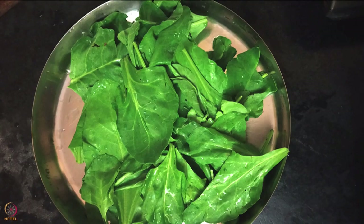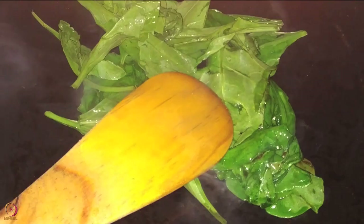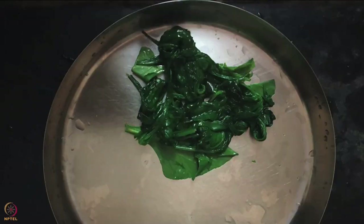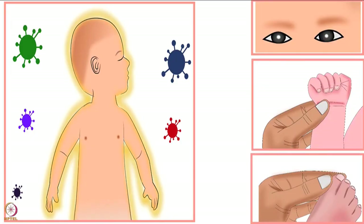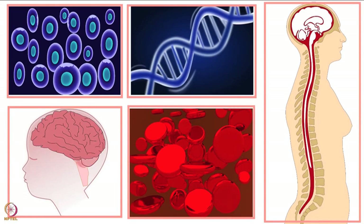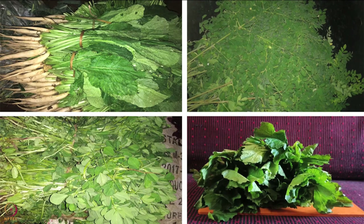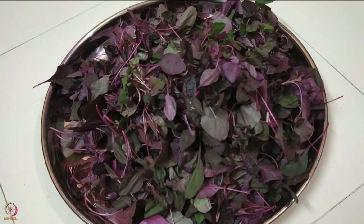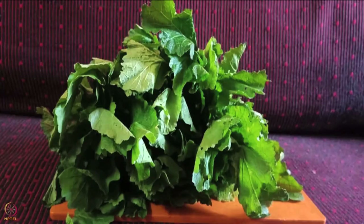The fifth recipe is spinach leaves puree. You require two cups of washed and trimmed spinach leaves and one teaspoon of ghee. Heat the ghee in a pan, add the spinach leaves, and sauté for five to seven minutes on a low flame. Take out the sautéed leaves and make a puree using a stone grinder or mixer. Spinach leaves are a source of vitamin A, folate, vitamin C, iron, magnesium, and calcium. You can also use any locally available leafy vegetables such as red amaranth leaves, drumstick leaves, radish leaves, fenugreek leaves, or mustard leaves.